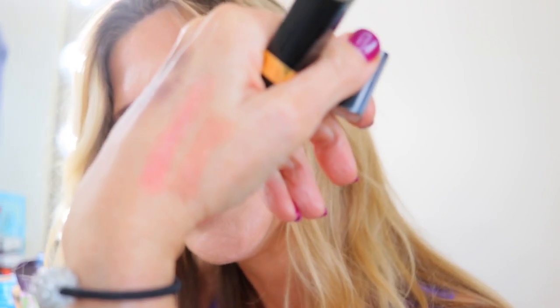My Chanel bottom two will be different from a lot of people's. Number one is the Rouge Coco Flash lipsticks. I keep trying to like them — I own about four — but they just don't work for me. They're too slippery and feel oily on the lips. I know they're very popular, but I just do not care for the formula.